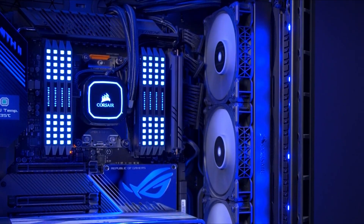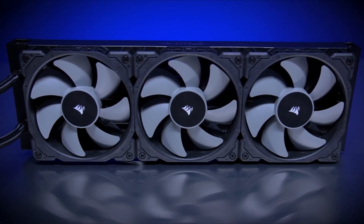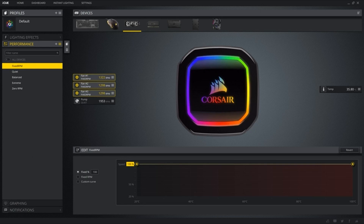Featuring up to a massive 360mm radiator, the Pro XT line of coolers is able to effectively dissipate the heat off your powerful CPU. Whether you're looking for ultra quiet or extreme performance, these coolers perfectly fit the bill. Using our awesome ML fans, you have the choice to keep your fans whisper quiet or ramp them up to full speed at 2400 RPM, which offers maximum cooling.